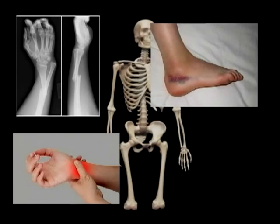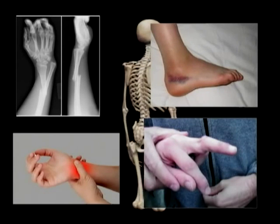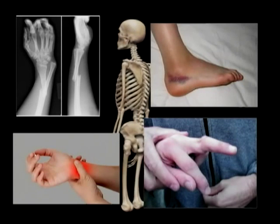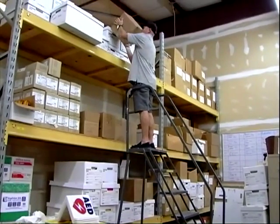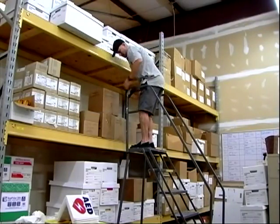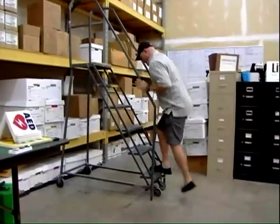Fractures, sprains, strains, and dislocations are the most common injuries to bones and joints. It is often difficult to distinguish a sprain from a break. Many of the signs and symptoms are the same for all four injuries. They will all induce pain, swelling, discoloration, and limitation of movement. For this reason, when administering first aid, it is best to treat them all as fractures.